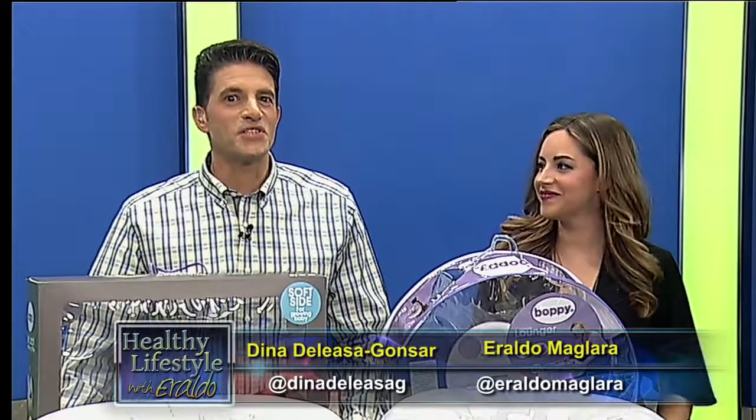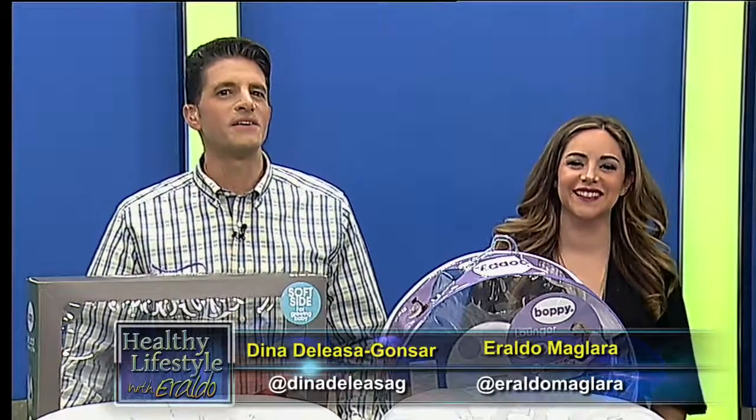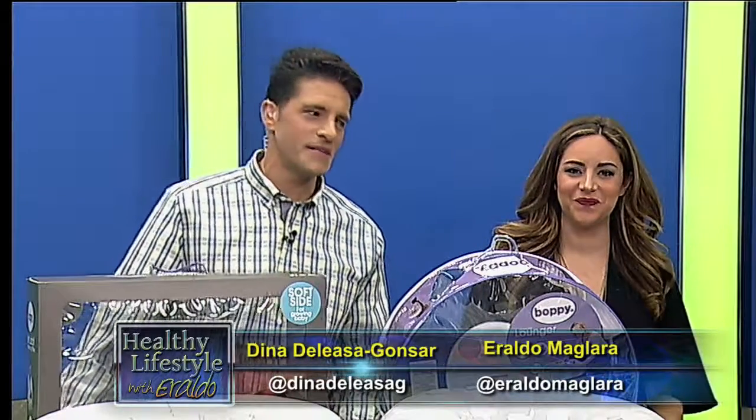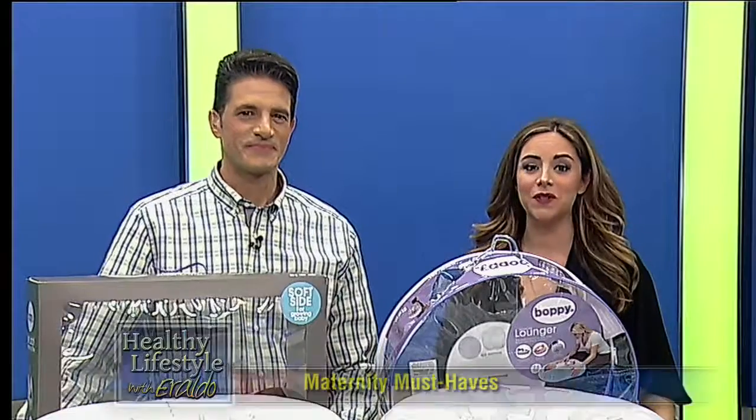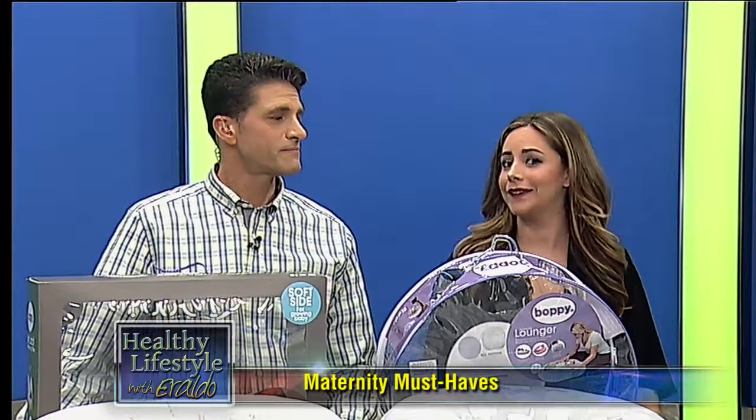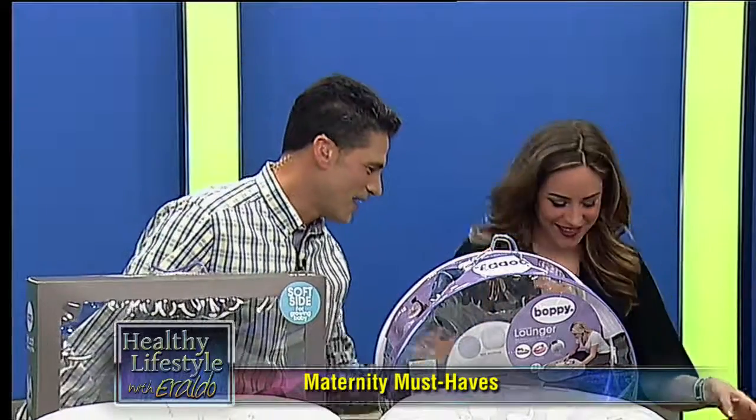We're back — it's time to talk babies! As we all know, someone very near and dear to us here is expecting a baby, and today we have some great must-have items for all expectant mothers. These are things you should definitely know about. Obviously it's something I can't do, but let's talk about some of these items.